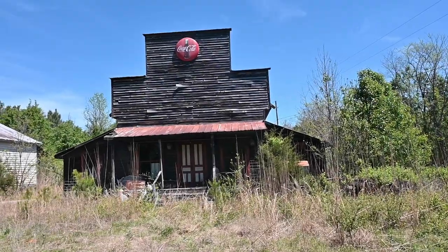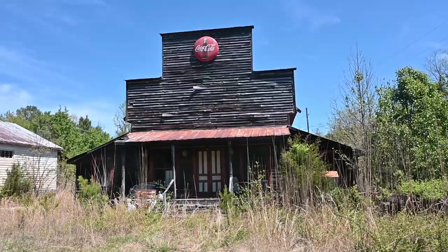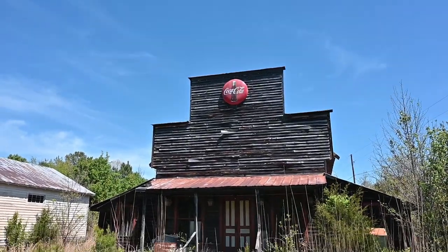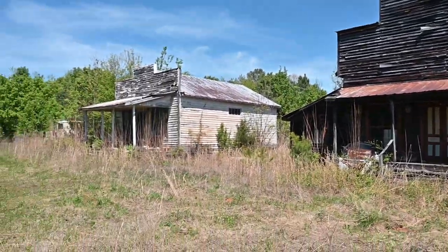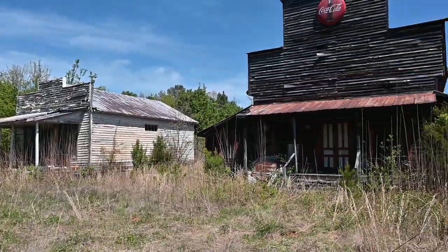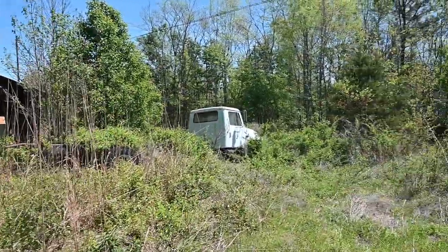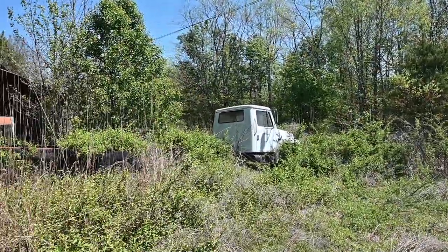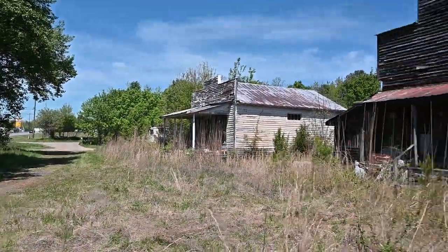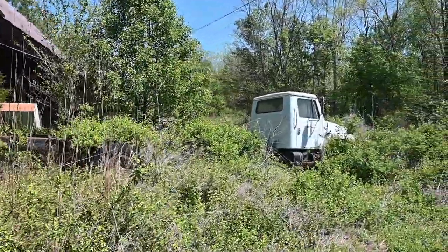Starting off the video here on the outside of the property. It looks really cool — it gives an old country style vibe, and there's a cool Coca-Cola sign up there too. The house on the left looks like it would have been the home for the owners, and this would have been their place of business. There are a few trucks on the property as well, and trailers and other things. Let's go over here through this very overgrown area.